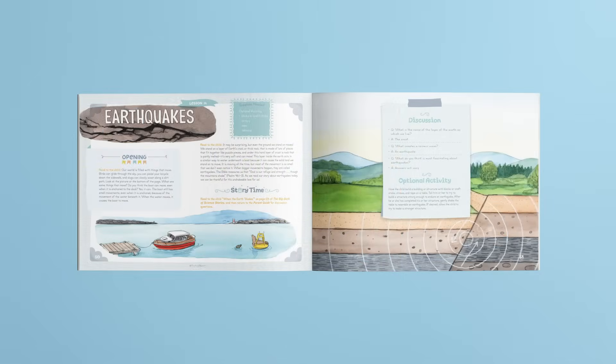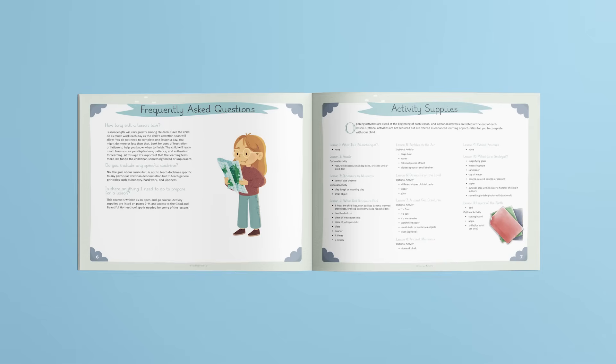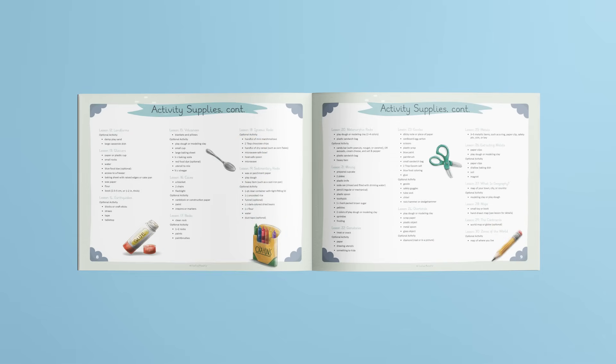The Parent Guide includes 30 full-color lessons in an easy open-and-go format. Any simple supplies needed are listed at the beginning of the Parent Guide and also at the top of each lesson. These lessons are best taught in order as the information in later lessons builds upon what has previously been learned.